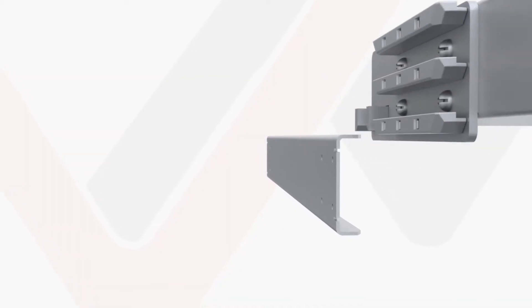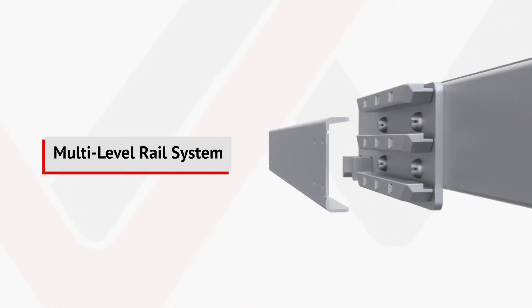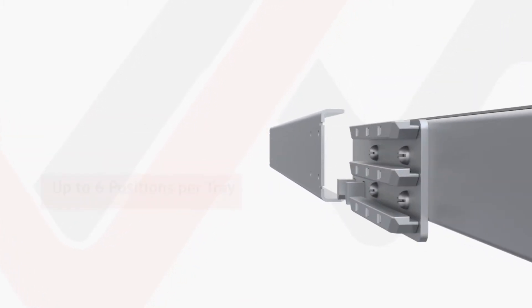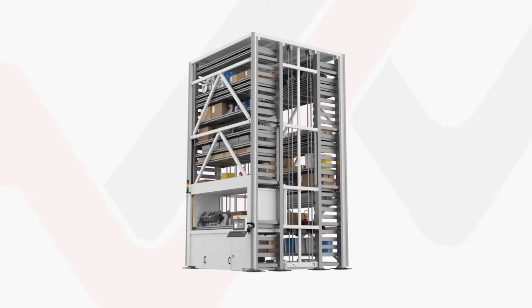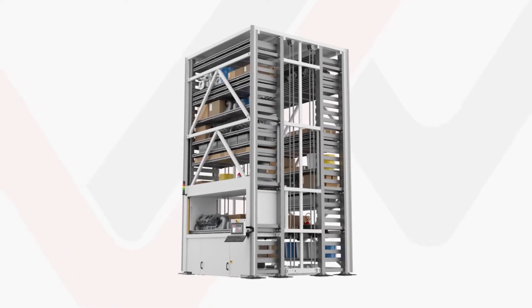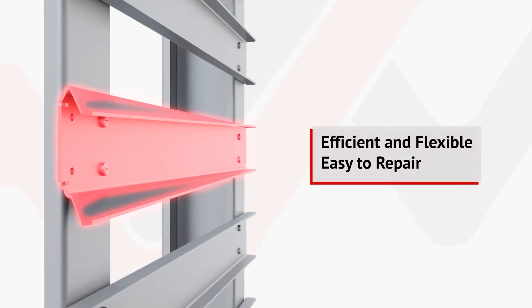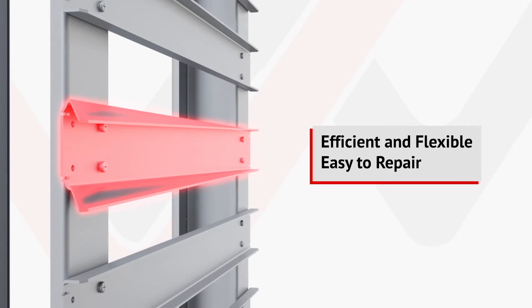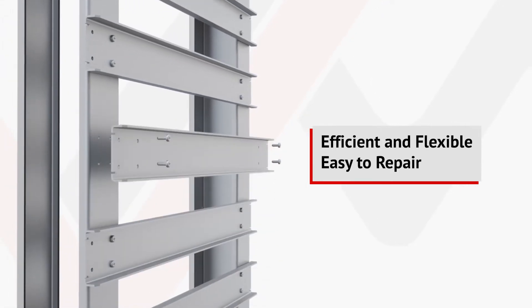That density is further improved by the VLM's multi-level rail systems, which offer robust, flexible movement. With up to six positions available per tray, the Veeder rail system provides efficient storage combined with strength and durability. If a catastrophic failure were to occur, our flexible rail system is easily repaired, unlike competitive equipment.